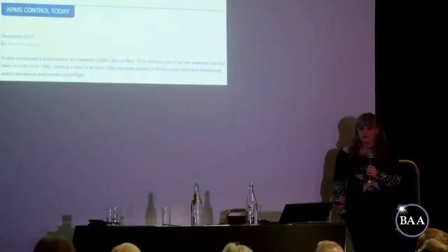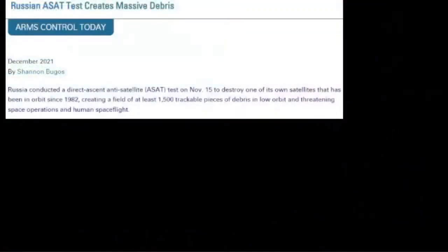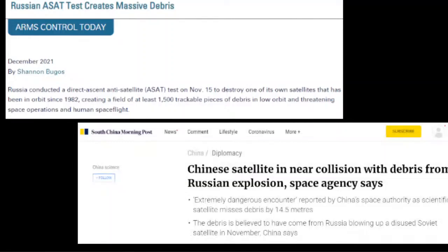Those of you who saw me doing Sky Notes in 2020 will remember me voicing slight concerns about satellite constellations. Things took an unexpected turn on the 15th of November when Russia tested their anti-satellite system by blowing up one of their own satellites, creating a stream of debris with 1,500 traceable pieces — not to mention those that aren't traceable. The Chinese satellite nearly collided with debris from that, and by 'close call' we mean very close — we're talking 14.5 metres. If something like that hits another satellite, you get the Kessler syndrome happening very, very quickly.